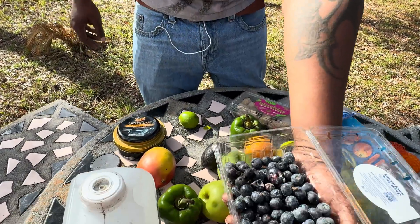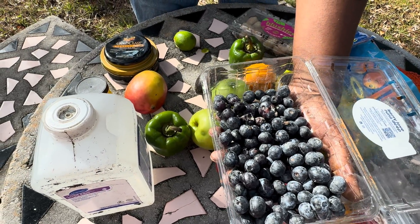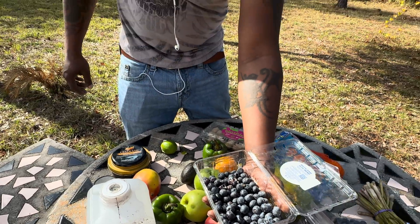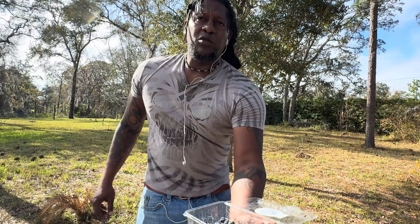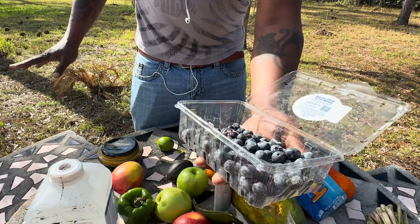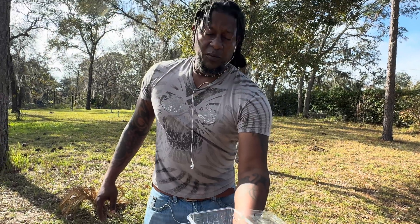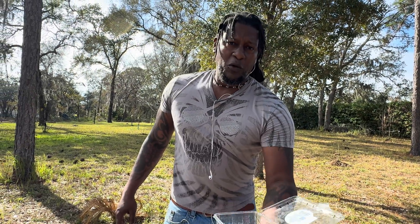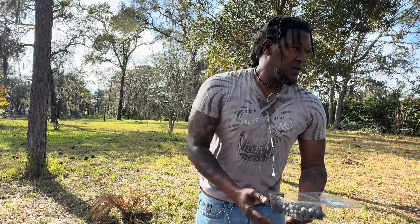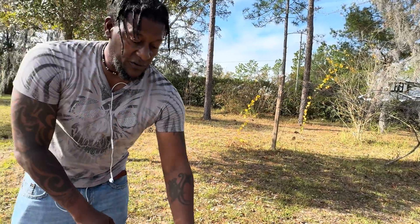Unopened blueberries. There you go, folks. Can't get no more proof than this. So for those of you who want to go out and buy some blueberries, go buy the blueberry plant. Don't go buy your son Michael Jordans — go buy him a blueberry tree if this is what he likes. That's all that's good for him.